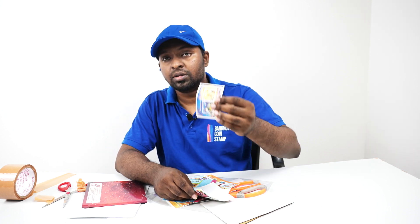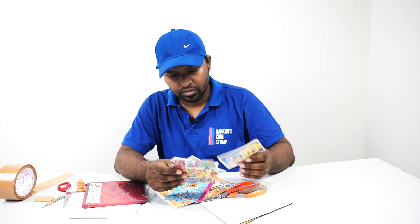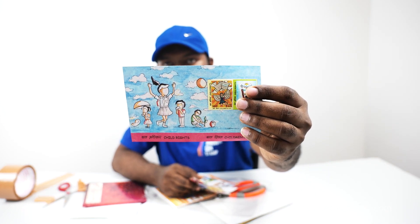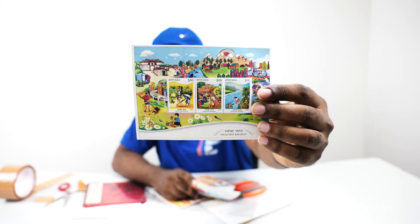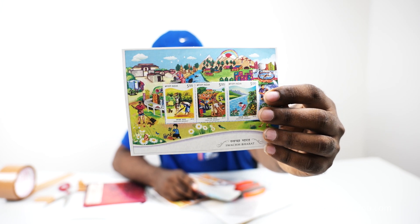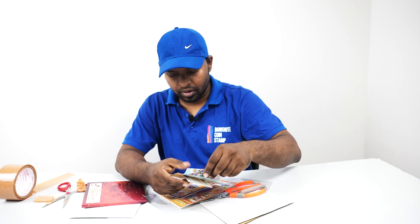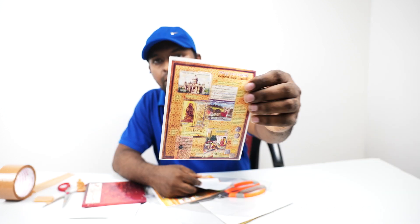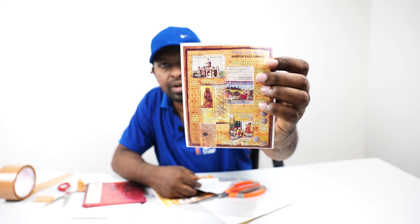We have the Dargah Sharif Ajmer stamp — you can see the quality of the stamps is very good. It is a miniature sheet. There are more Children's Day stamps. Beautiful Swachh Bharat stamp — Swachh Bharat is the clean India mission started by our Prime Minister — very beautiful artwork can be seen on it. Moving on, we have the Rampur Raza library stamp — one of the oldest libraries — the Rampur Raza library can be seen here.